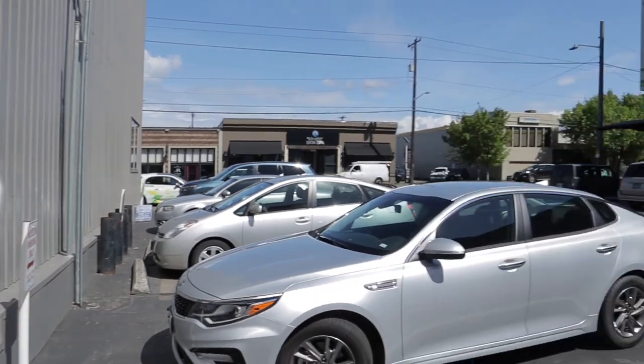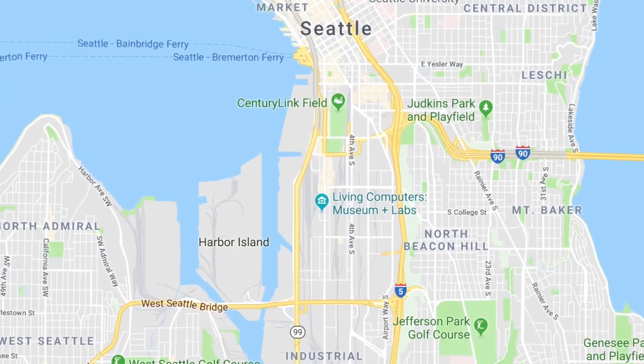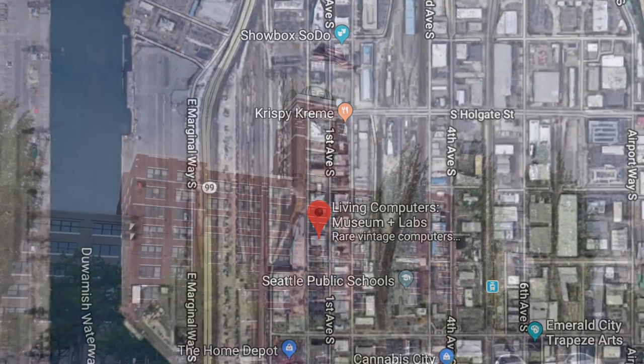The road trip steams on. We're in Seattle today at the Living Computer Museum, which is right this way. The Living Computers Museum and Labs is in the SODO district of town, south of the city center and just south of the stadiums. Starbucks' corporate headquarters are only a few doors down.